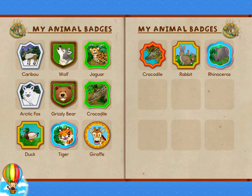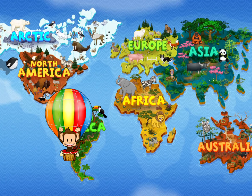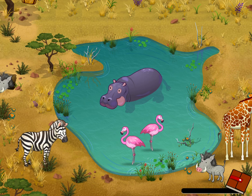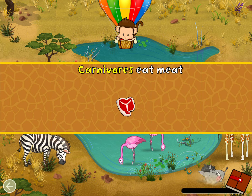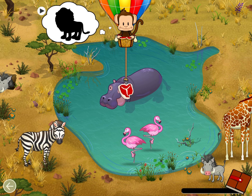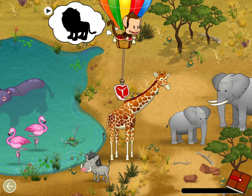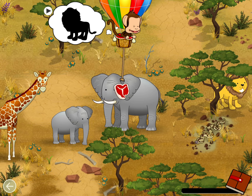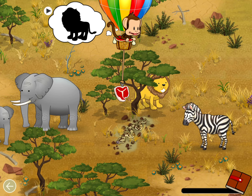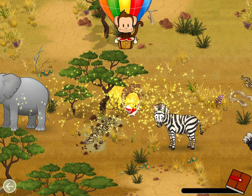Tap Milo to go back to the world map. Where should Milo go next? Africa! Let's go! Carnivores eat meat! A lion is a carnivore. Let's feed the lion! Carnivore! Well done!